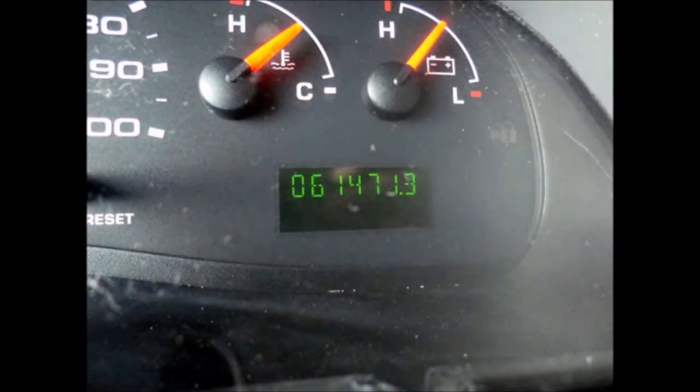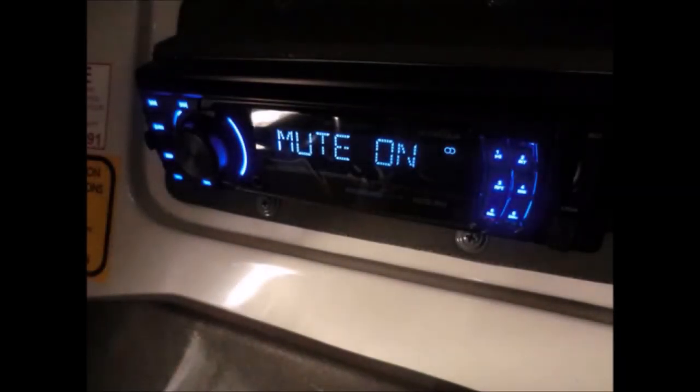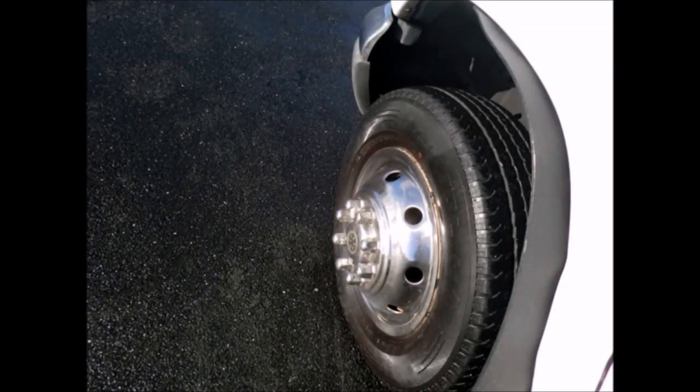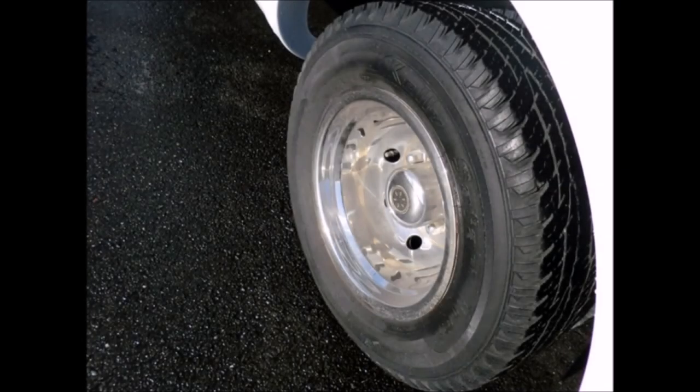It has 61,471 miles on it, an advanced fast idle system, and a brand new AM FM MP3 stereo with remote. Wheelchair safety interlock is included. All tires with mud flaps and chrome wheel simulators are in very good to excellent condition. For more information on elder transportation vehicles for sale, call Charlie at 516-333-7483 or visit www.getanybus.com.